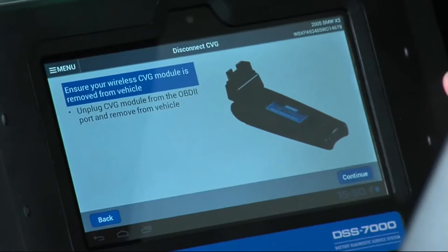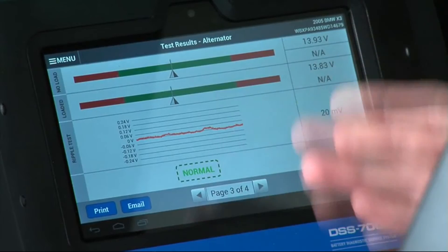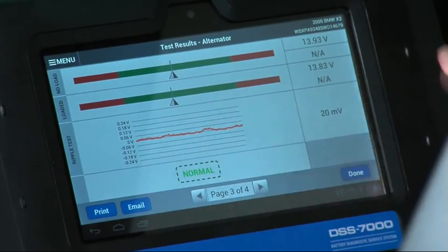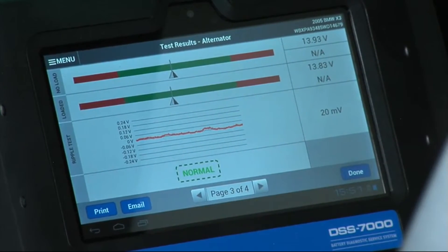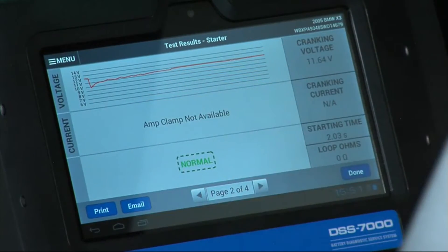The DSS-7000 will not give results until the CVG module has been removed. Our results are then presented. The alternator is healthy in both the no-load and loaded situations, giving voltage signatures for both. The ripple test has passed as well — the ripple test shows the health of the diodes, confirming no shorted or open diodes on the alternator. The starter test shows a normal voltage drop signature from the start event, quickly returning back to a normal state of charge.